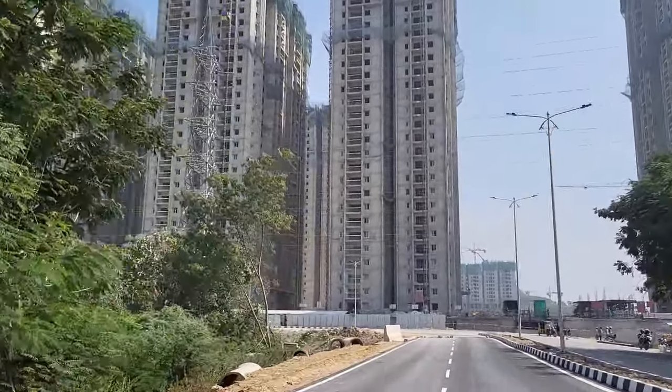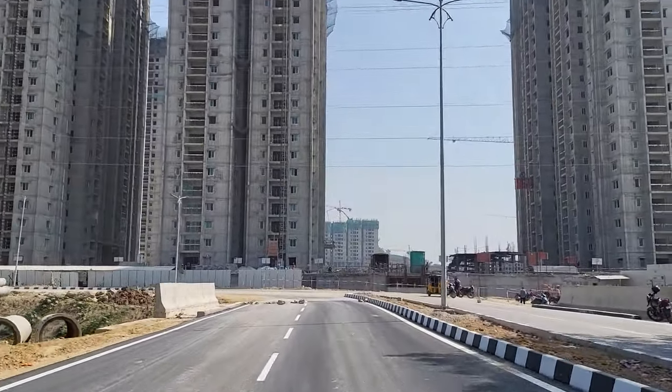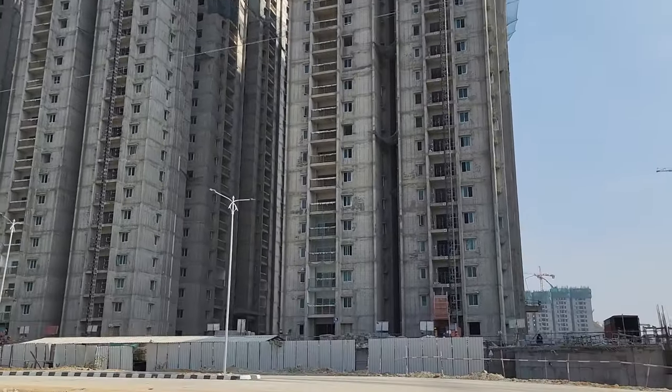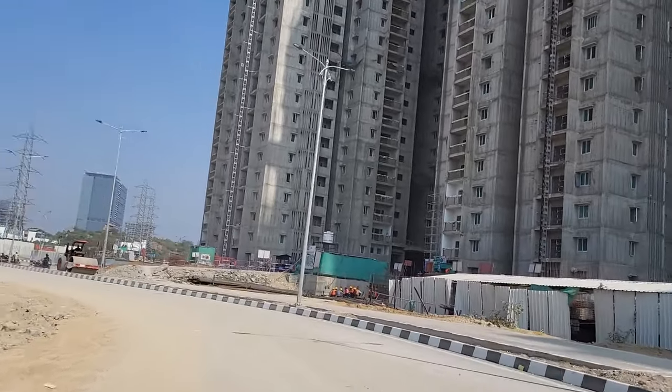As you can see, the construction is going at a full pace and almost all the units have been sold as of now. There are a few mortgage units recently released, so we'll be discussing what the formalities of buying those mortgage units are and what you have to exactly do to secure those. But before that, let's go into the project and explore some of the specifications.